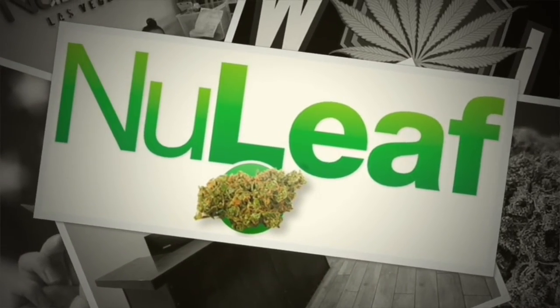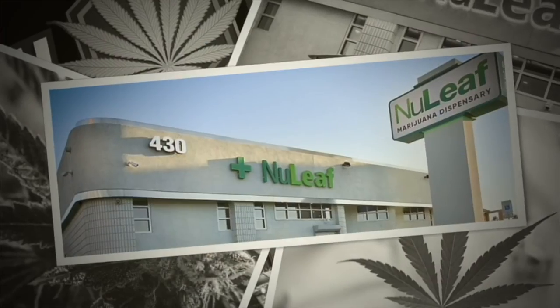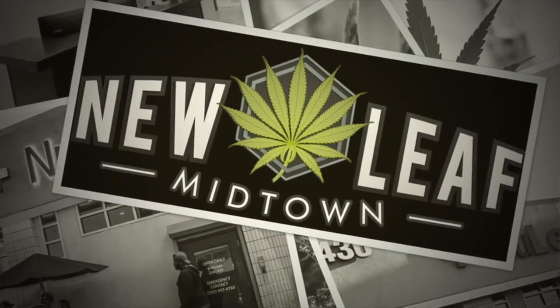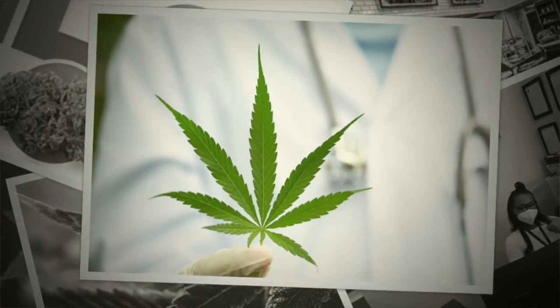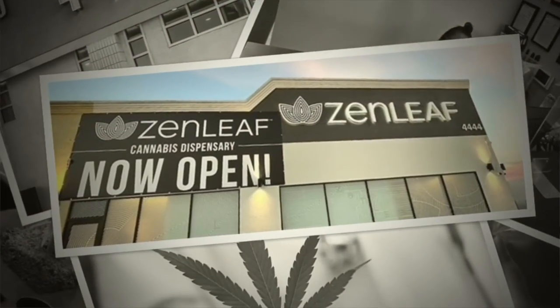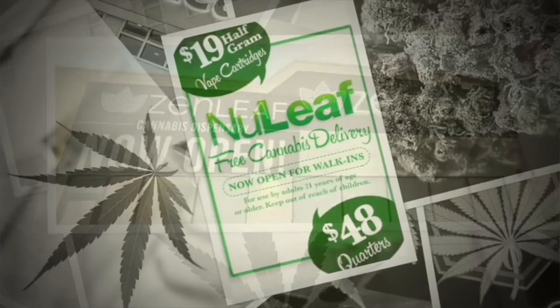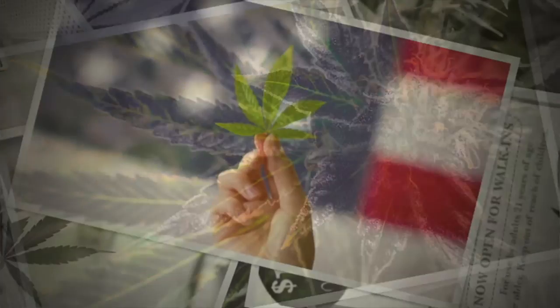Up next on the list, we have New Leaf, one of the best dispensaries in Las Vegas, Nevada. Let me tell you why. They have deals weekly and yearly. They have $48 quarters year-round at like 25–28% THC. You're not going to find that anywhere else but New Leaf. And with New Leaf, like Sanctuary, you can actually sign up and get deals for free weed eventually once you rack up those points. So if you want to get some $48 quarters, go ahead and head to New Leaf.